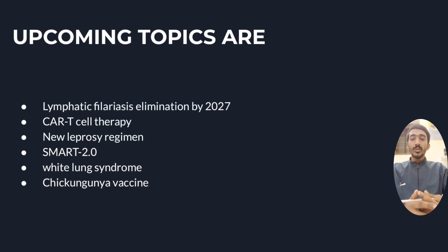That's all for today. The next video topics will be: Lymphatic Filariasis Elimination, CAR-T Cell Therapy, Leprosy Regimen, SMART 2.0, White Lung Syndrome, and Chikungunya Vaccine.